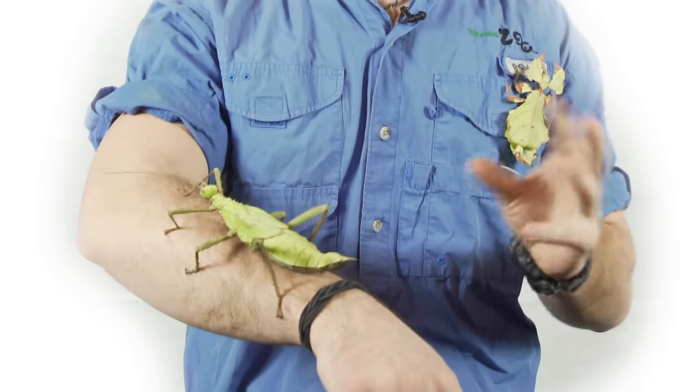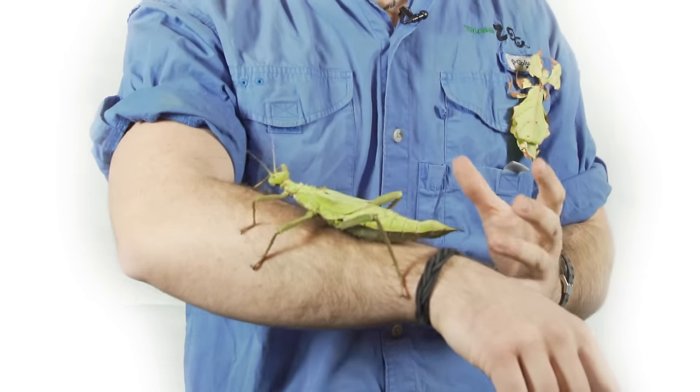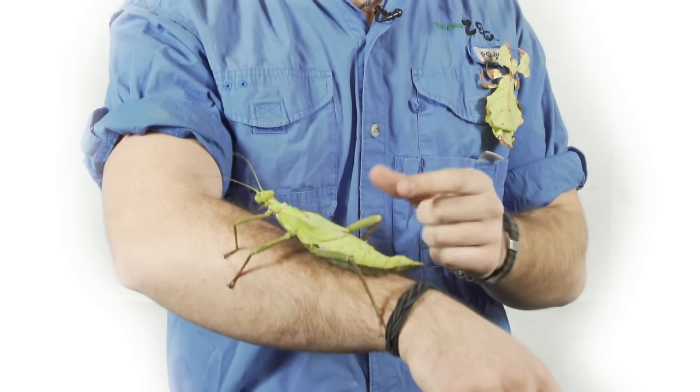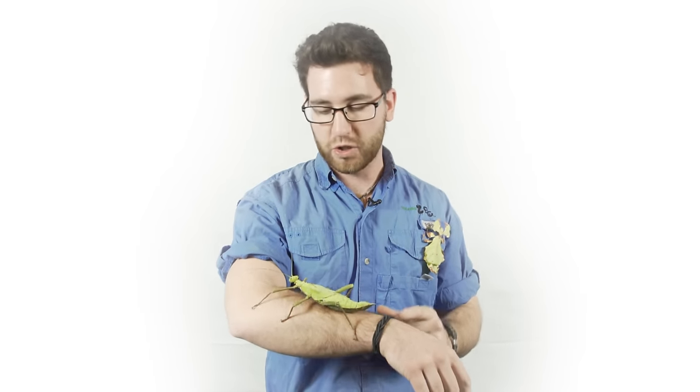It'll also use its wings and shake them a little bit to make noise and scare off predators. The females grow to be much larger than the males. They have shorter wings and can't fly, and the females have a beautiful green coloration, whereas the males are a little more brown and a little smaller.